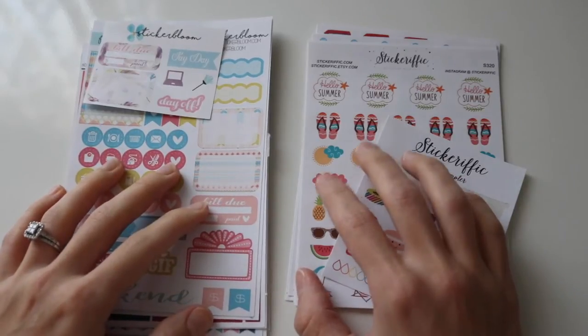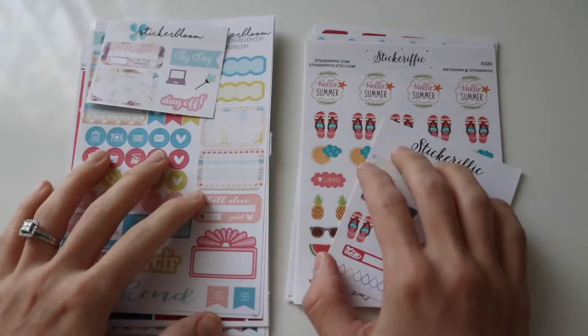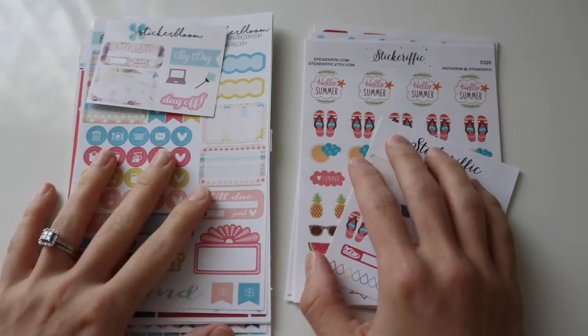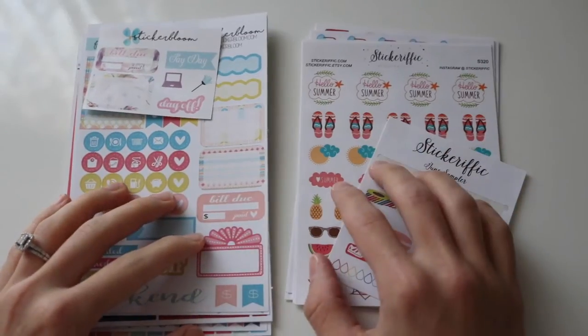Hey guys, welcome back. I've never really thought about this, but I decided I need to start making sticker hauls when I get them off of Etsy and share with you guys what I pick up.